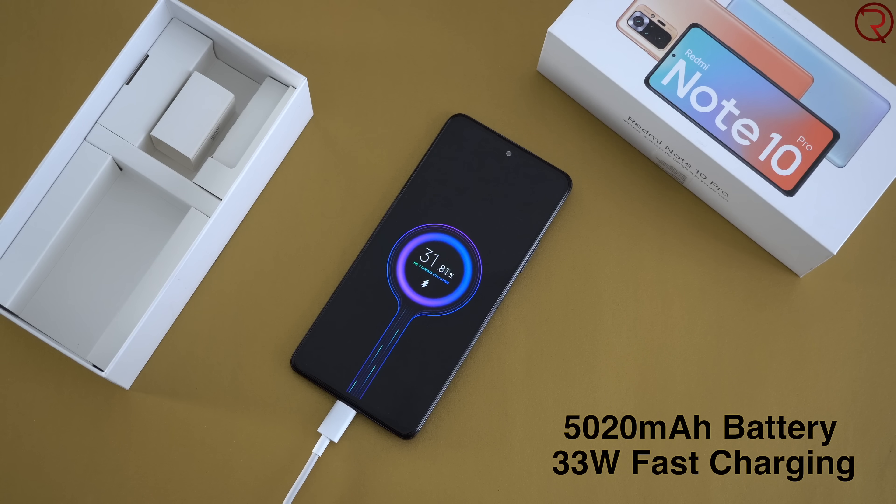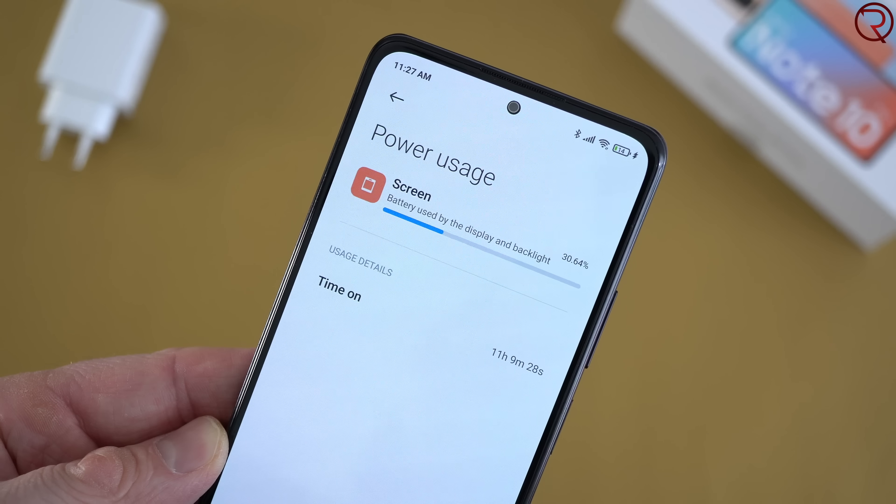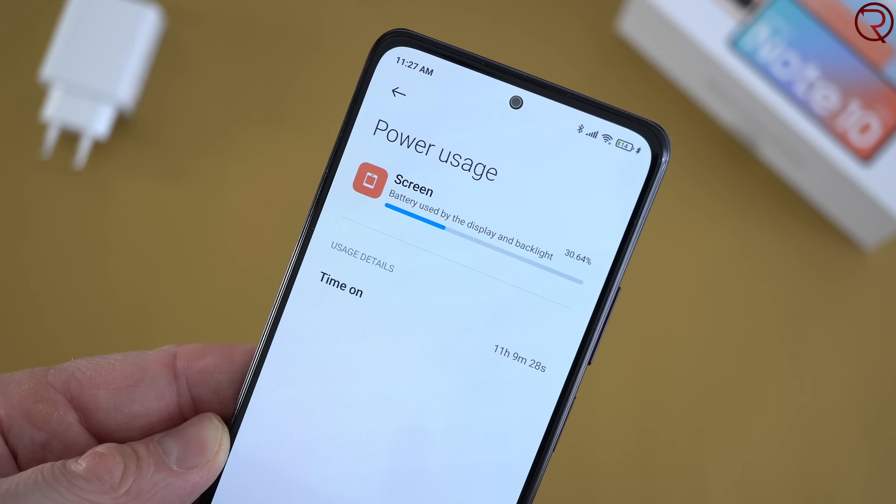Inside we also have a 5020mAh battery, and on one charge you can get more than 10 hours of screen-on time — including some gaming, video watching, and browsing the web. So no matter what you do with this phone, you will make it through an entire day on one charge, which is quite impressive for any device.